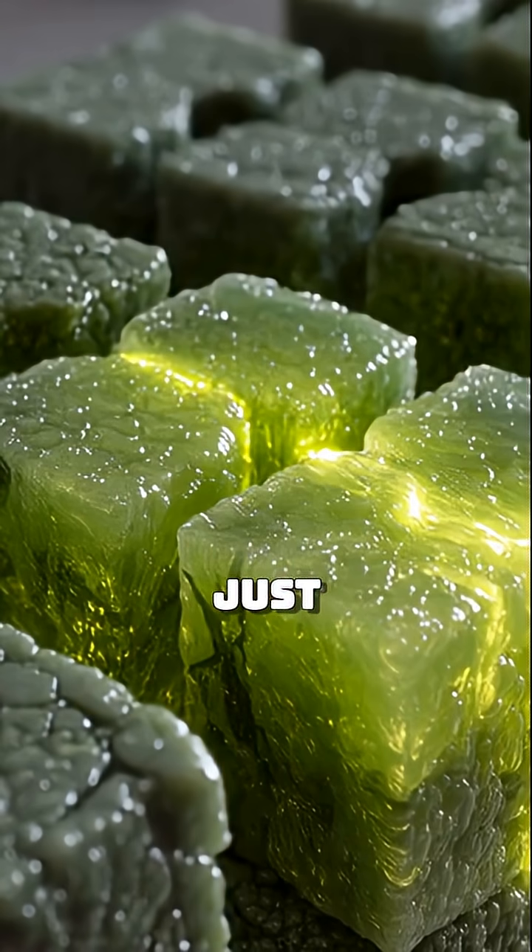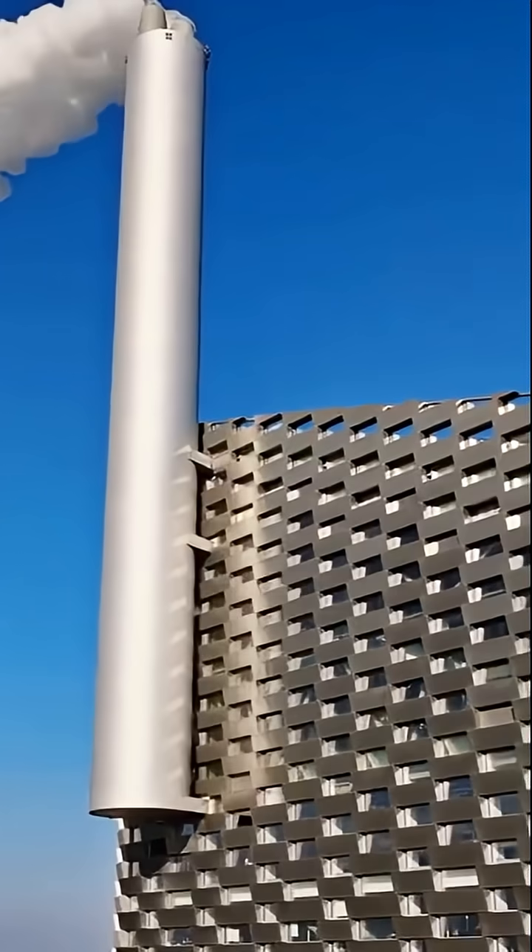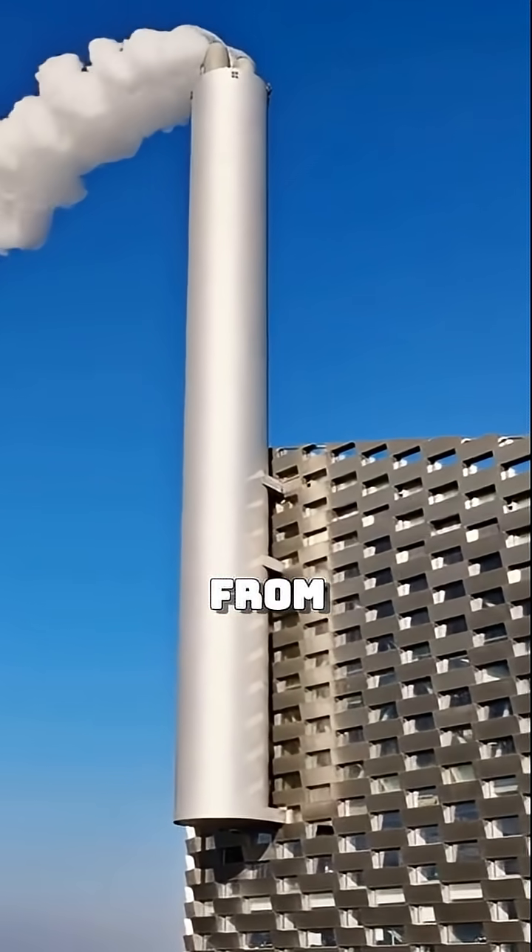No heat. No flame. Just biology doing its thing. And as a bonus, the process absorbs carbon dioxide from the air while it cures.